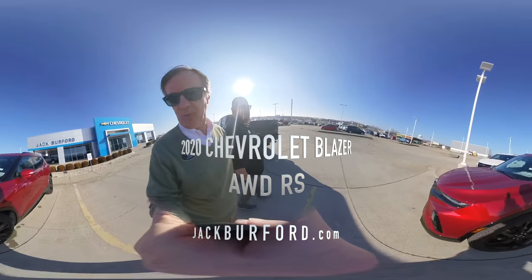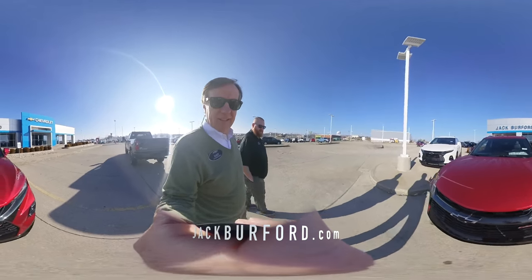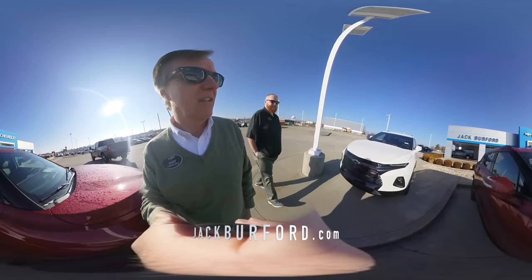The 2020 Blazer RS. 2020. One of the best colors on the market. It's going to be loaded up — it's going to have leather and all that stuff. Of course, we've got that one too.